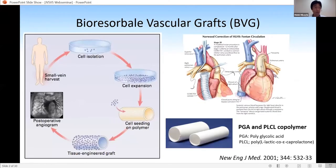Our topic is bioresorbable vascular graft. We have already succeeded in the first clinical application of BVG for patients with congenital heart disease. The BVG was composed of a PGA and PLCA meshed copolymer, and bone marrow-derived mononuclear cells were seeded on the polymer scaffold.